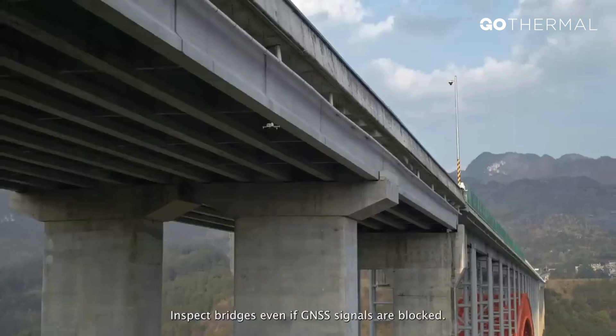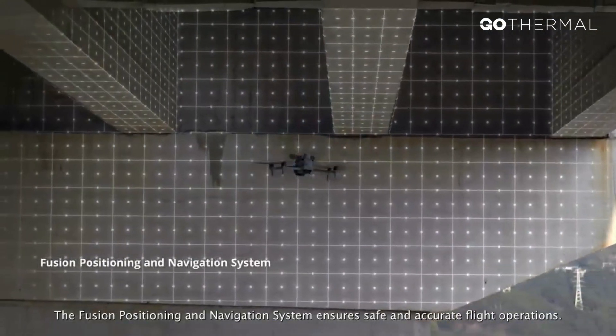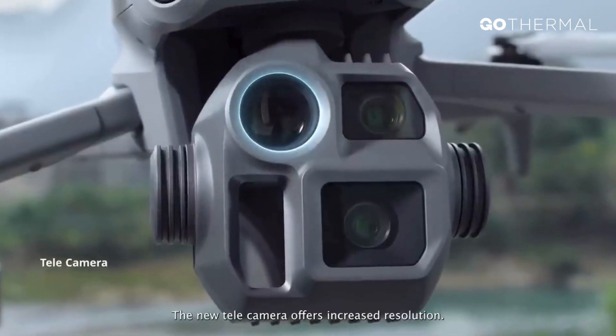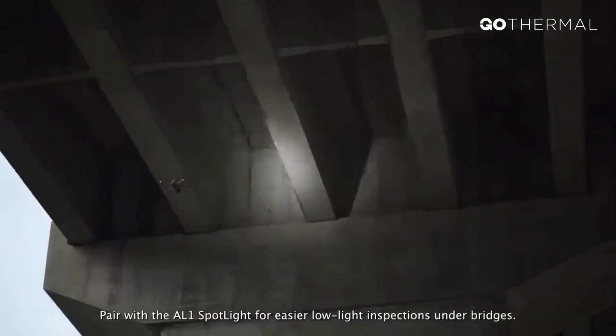Inspect bridges even if GNSS signals are blocked. The fusion positioning and navigation system ensures safe and accurate flight operations. The new telecamera offers increased resolution. Pair with the AL-1 spotlight for easier low-light inspections under bridges.